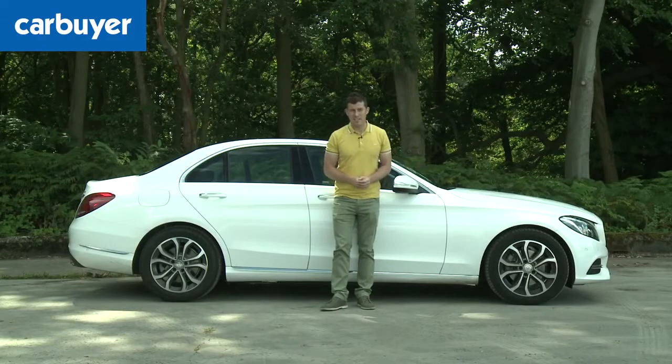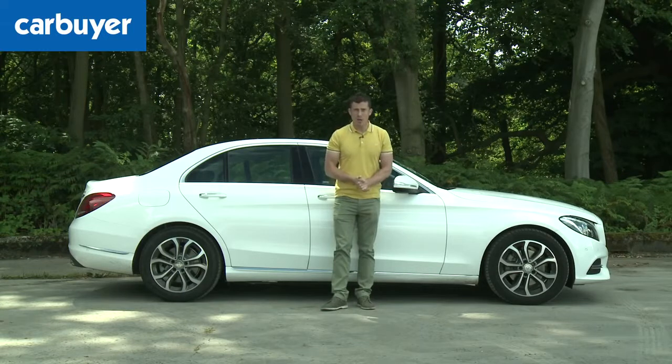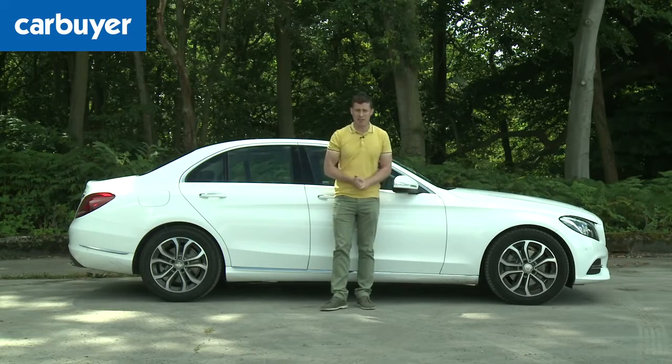Finally, the C-Class is just that little bit more expensive than its rivals. But that doesn't matter too much because it'll be worth more than them when you come to sell it on. And when you take into account its low running costs, its desirable image, the fact that it's very relaxing to drive, and that it's packed full of technology — it's a very compelling choice.